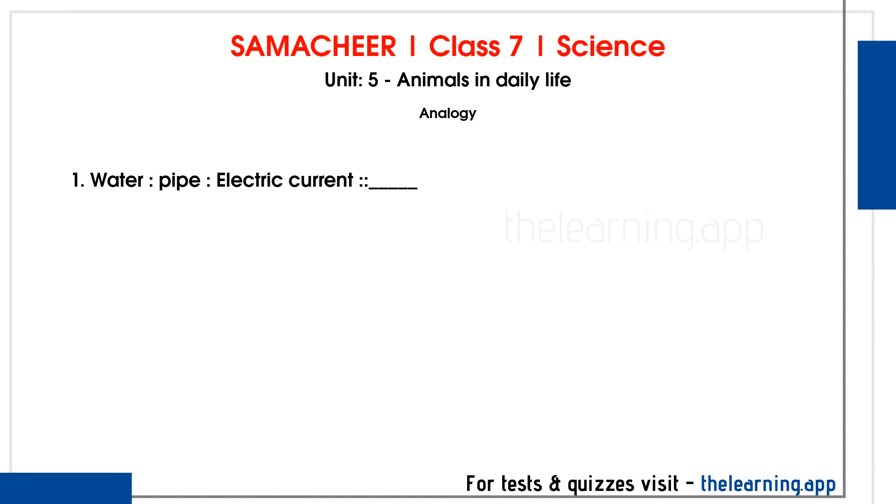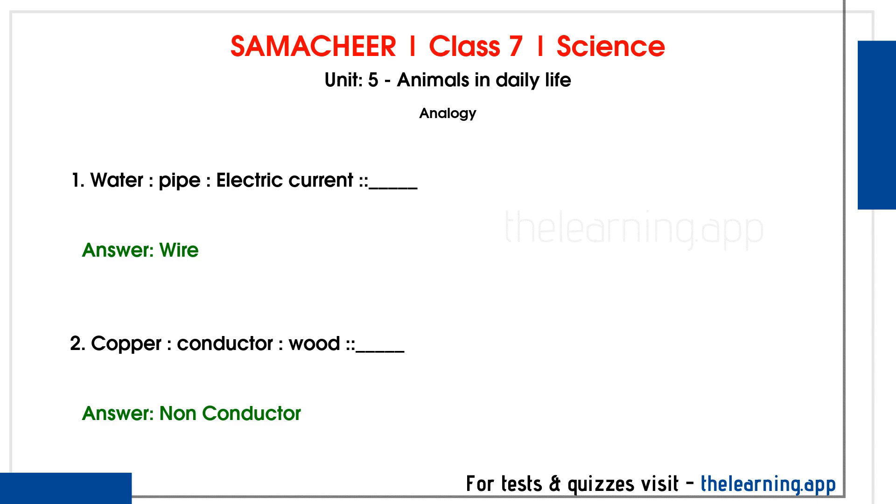Analogy. Question 1. Water: pipe, electric current: dash. Correct answer is Wire. Question 2. Copper: conductor, wood: dash. Correct answer is Non-conductor.